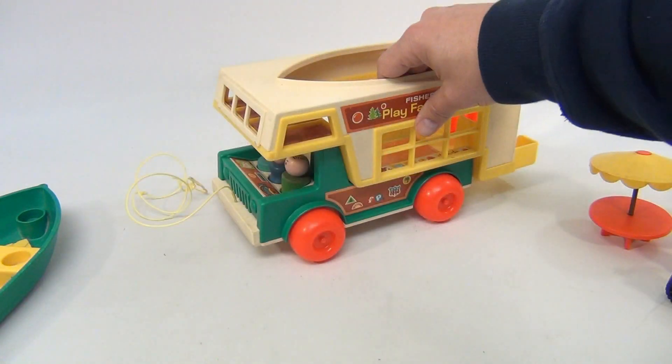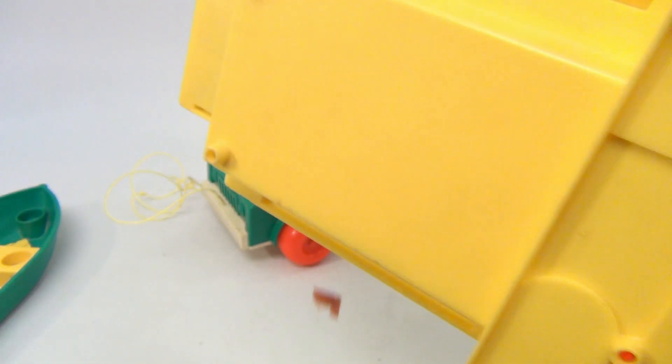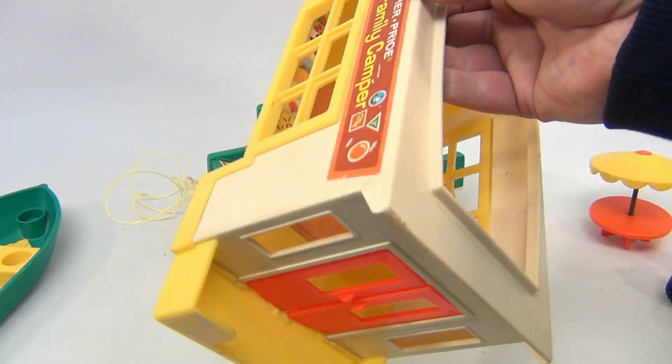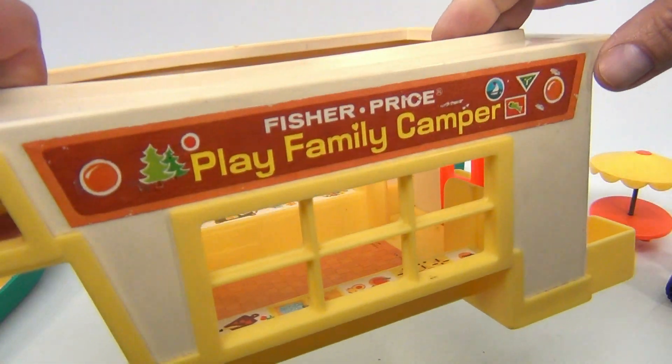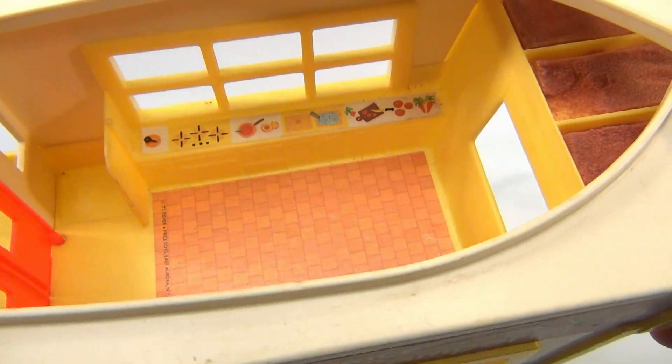The camper comes off the top. You'll see that the foam is still there but it's in really bad shape — that's pretty typical. It's falling out on the table. But the sticker on this side is pretty nice; this side has a few issues. Inside stickers are nice and it's pretty clean.